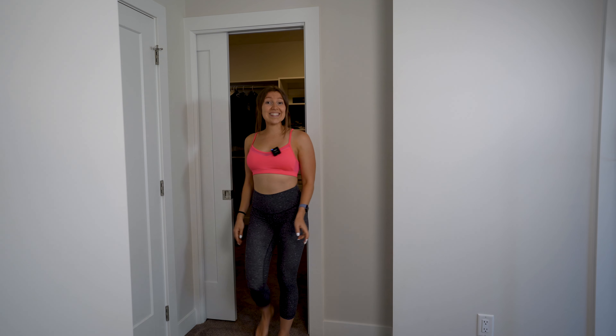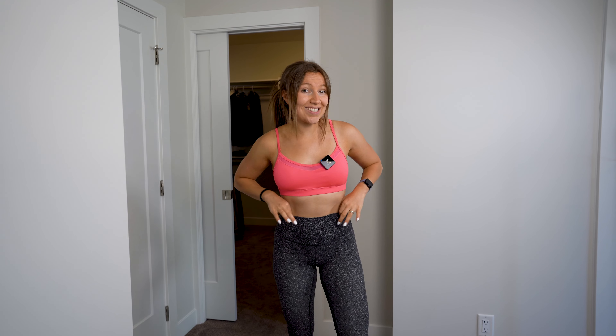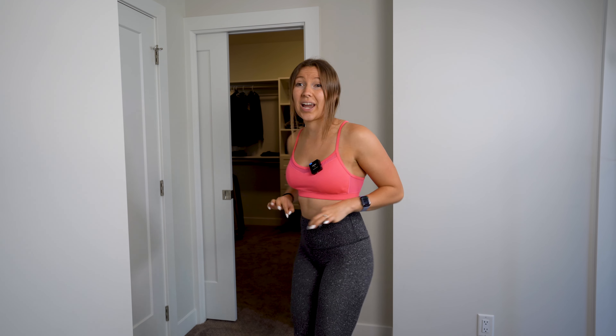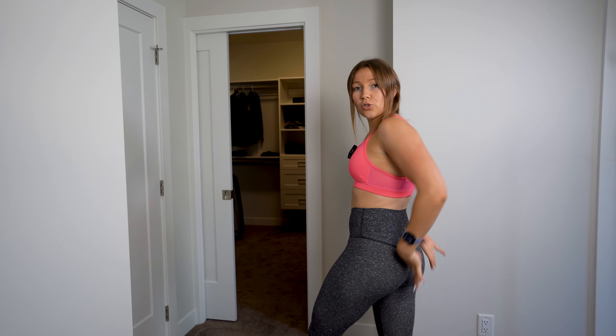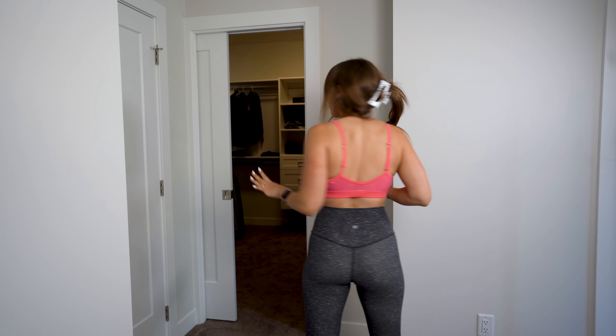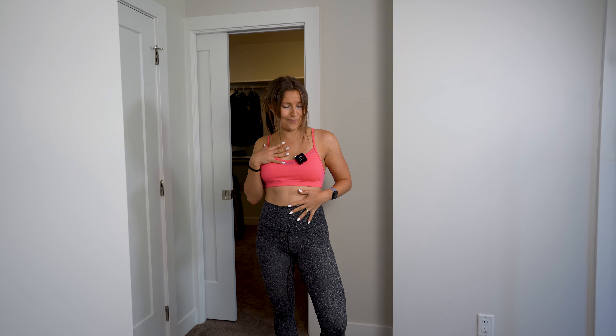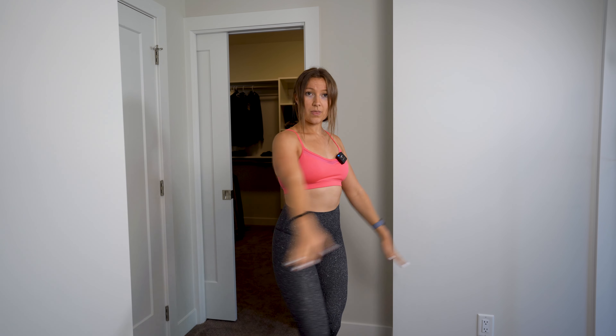This outfit is 100% Lululemon. We've got a size four in the sports bra and a size four in the leggings. They don't have the scrunchy butt like Shein pants and they don't have a pattern at the back, but they are very comfy — they are the Align. I love the pink sports bra because it is very bright and showy.